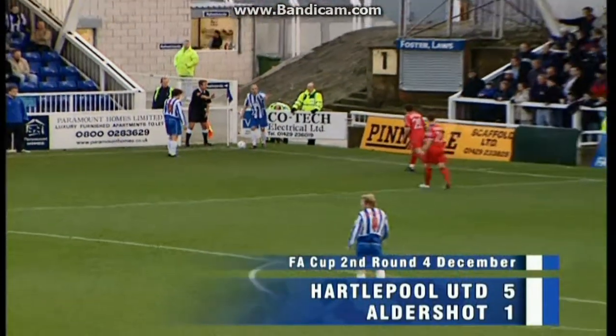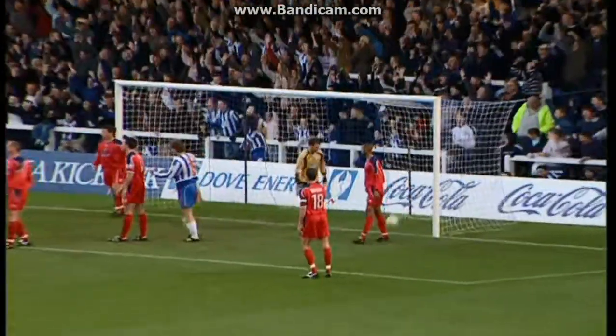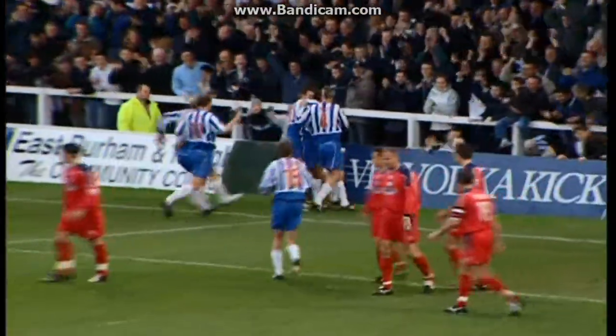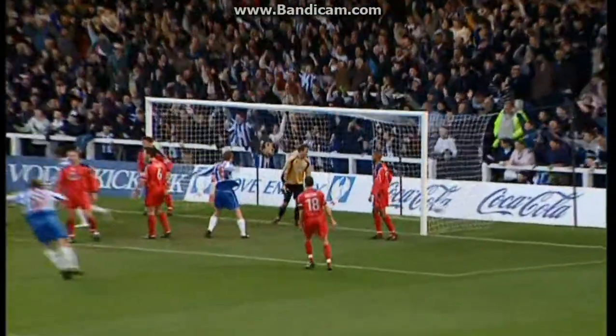Strachan looking for the short corner routine here. Strachan knocks it in at the second attempt. And Westwood! Oh, that one worked a treat! Chris Westwood's a real threat when he comes forward, especially when he's got Strachan's delivery. And Westwood — he's put it exactly where he wanted.